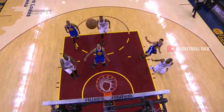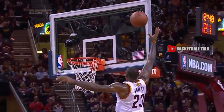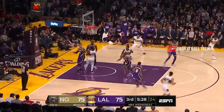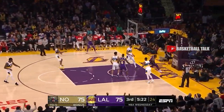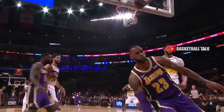LeBron James still has the athletic ability. Catches and throws it down. Mama, there goes that man. That's a long-distance alley-oop slam — just amazing athleticism to catch that. Missed it. Batted out to Rondo. A little bit of resistance there at the rim by the Lakers. No resistance defensively for the Pelicans against that! A 10-1 run by the Lakers.